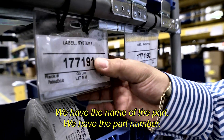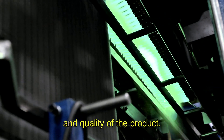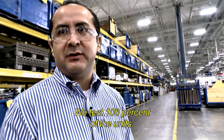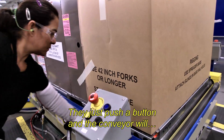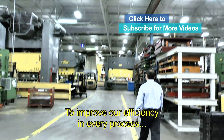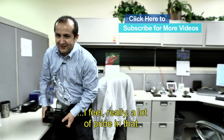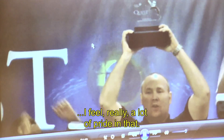We have the name of the part. We have the part number. We're also improving safety and quality of the product. We test 100% of the units. They just push the button and the conveyor will take the unit out again, to improve our efficiency on every process. It's heavy. I feel really a lot of pride on that. It makes it easy.